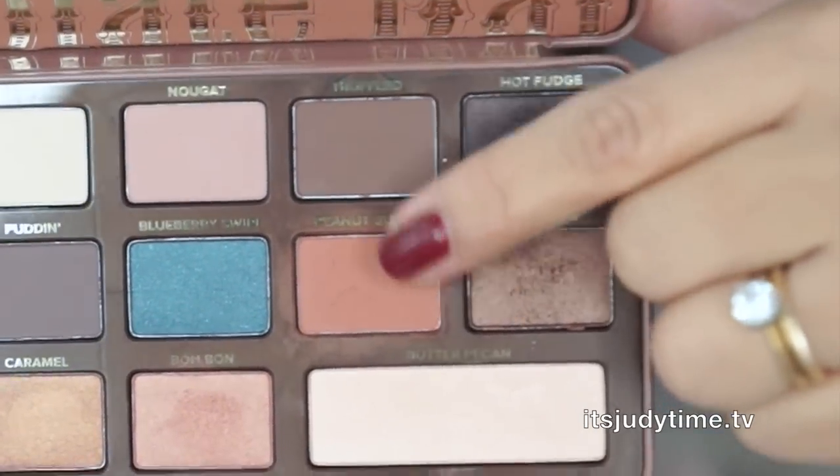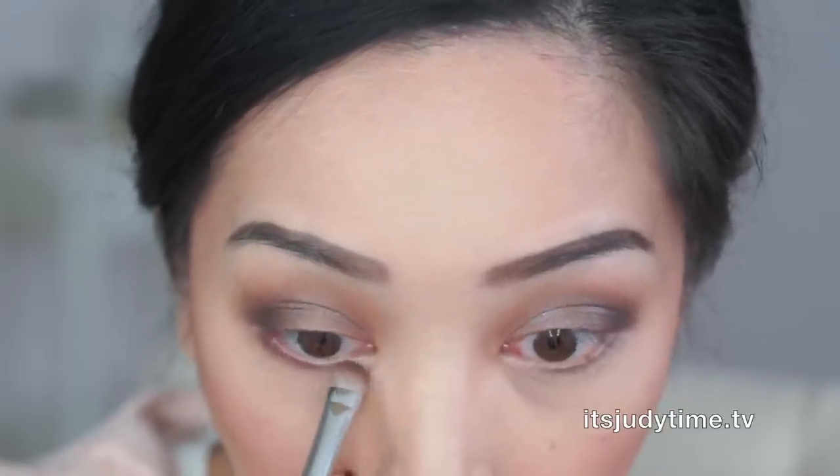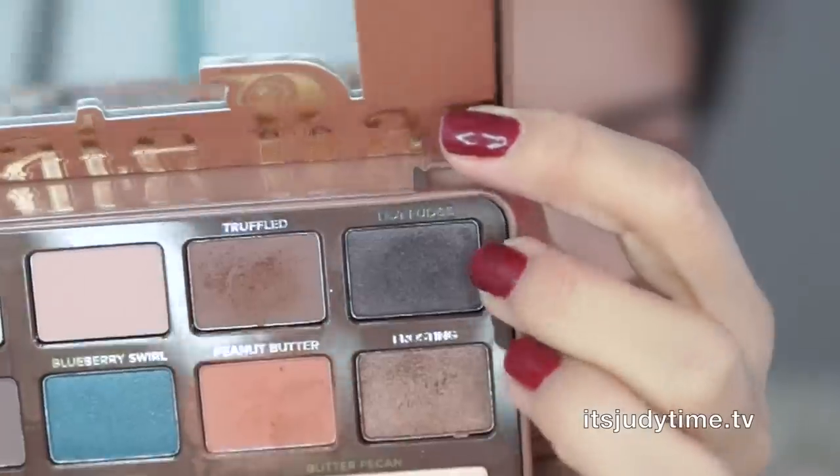I'm gonna mix Truffled with Peanut Butter and apply this on my lower lash line. Then I'm gonna take a little bit of that Hot Fudge and apply that on the lower lash line as well.